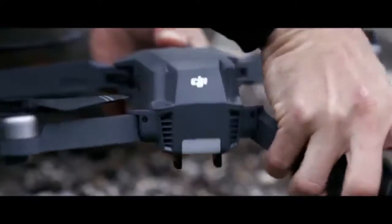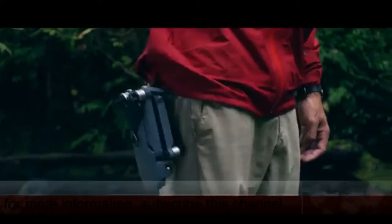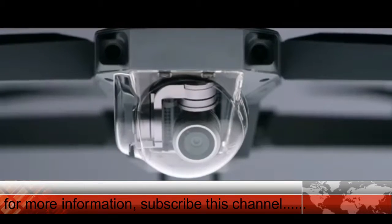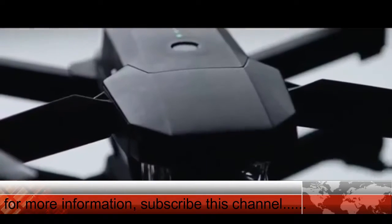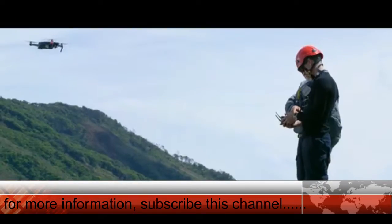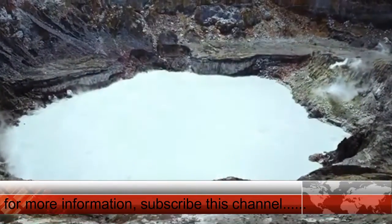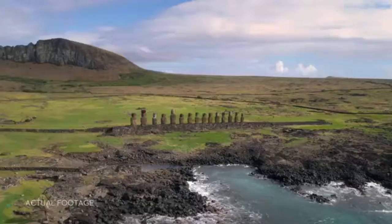This is the DJI Mavic Pro unfolded. To make it this small, we had to rip out a ton of cool stuff, right? No. It's got 24 high-performance computing cores, dual satellite connectivity, an all-new transmission system with a 4.3-mile range, 4 vision sensors, and more. The Mavic knows where it takes off from, where it is in the air, where it's going, and what it's capturing.